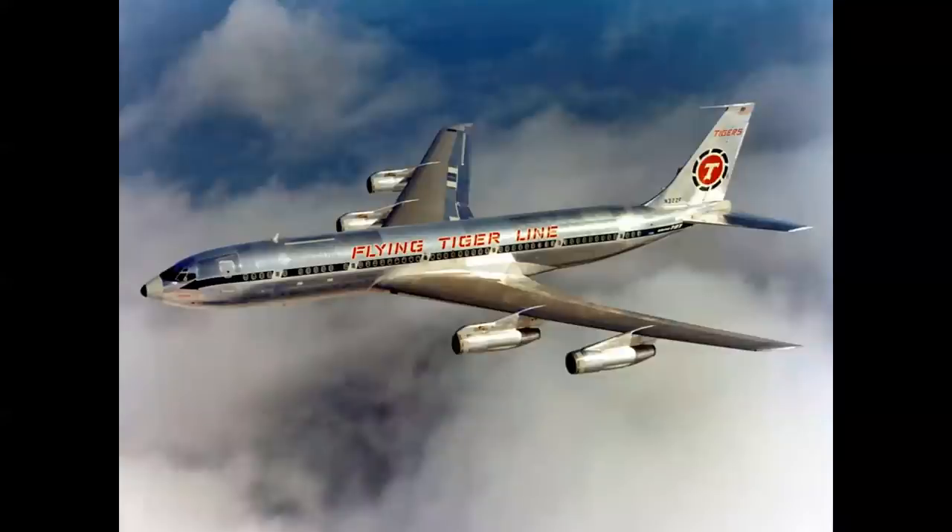The ultimate version of the breed, the 707-320C — actually a CF, convertible freighter — was the Intercontinental with fan jet power. I flew on this exact airplane on a MAC charter from California to Japan in 1967. It's quite a nice ride.